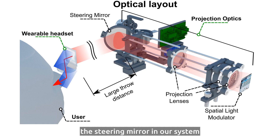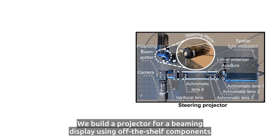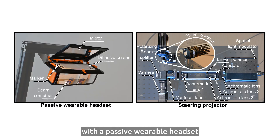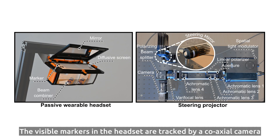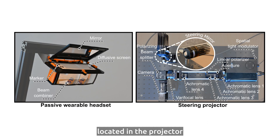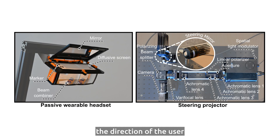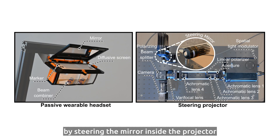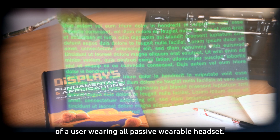The steering mirror in our system helps us align the wearable headset with the projector so that the user can move freely in front of the projector. We build a projector for a beaming display using off-the-shelf components and couple that projector with a passive wearable headset that uses bird-bath optics, an additional mirror, and passive visible markers. The visible markers in the headset are tracked by a coaxial camera located in the projector, so that the images generated by the projector can be beamed in the right direction — the direction of the user — by steering the mirror inside the projector. Here we show a sample photograph from the perspective of a user wearing our all-passive wearable headset.